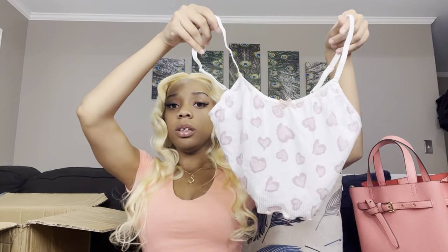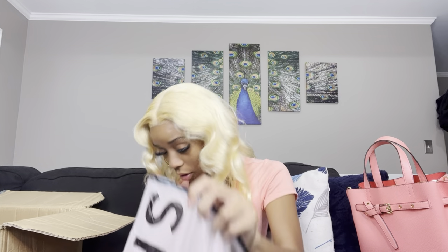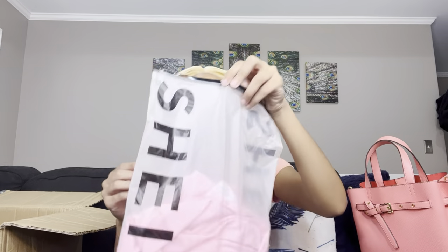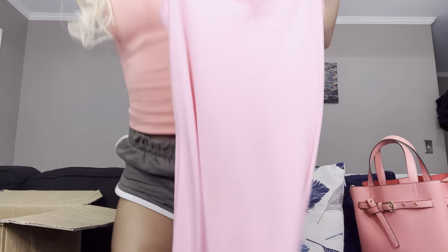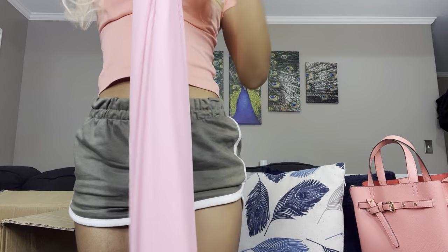Got another pajama set — my mom picked this one out too. It's got cute little hearts all around it. Then I broke the zipper off my bag — I don't even know where it flew! But I got it. And this is another mini dress — same style as the brown one, just in pink with the same cute little flower. It's supposed to fit like a bodycon and it's super soft. I'm excited to wear it.